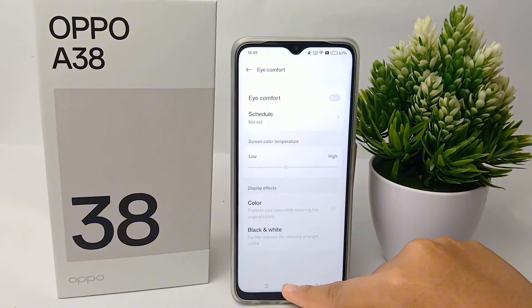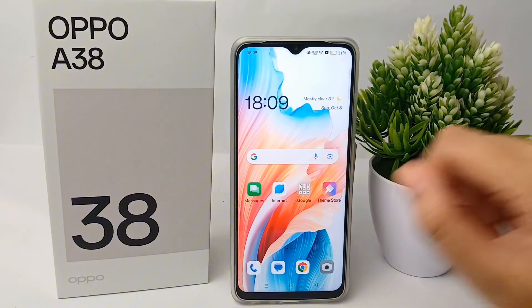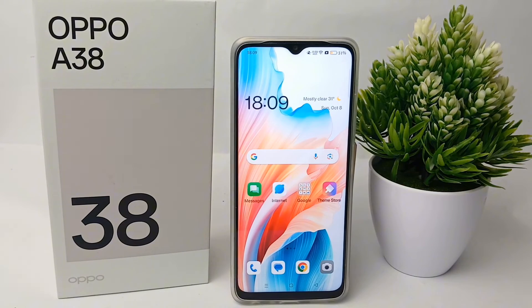So let's just turn off the Eye Comfort feature and the screen will return to white as usual. That's the tutorial on how to overcome the yellow screen on the Oppo A38. Thank you so much for watching.